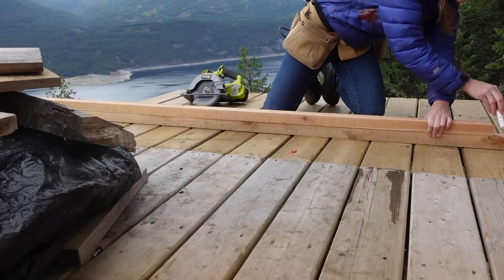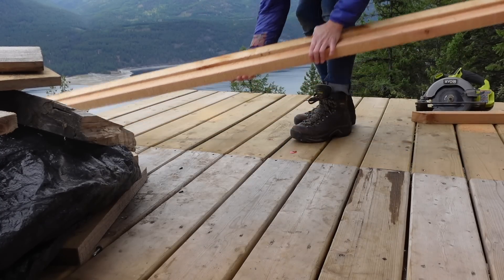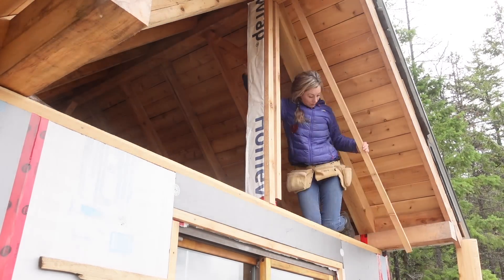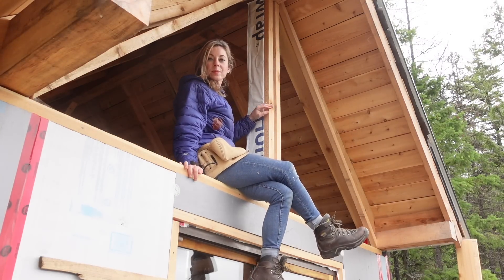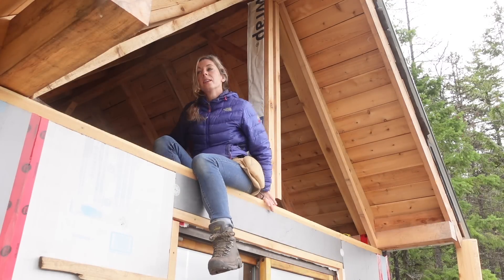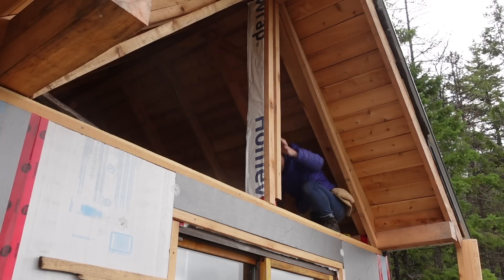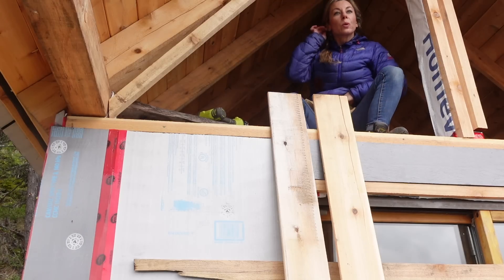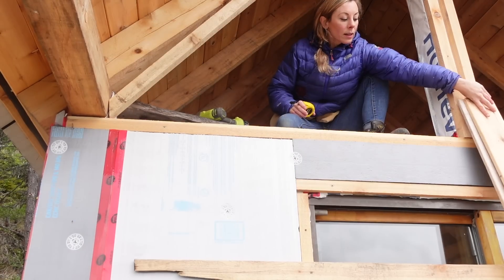It's 11:30 and I just got down here a few minutes ago. I don't have a super long time because I've got to get home and somehow put this video together for tomorrow morning. The big thing I'm making sure of is that I don't make this opening too small, because then I would have to redo it.